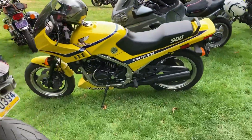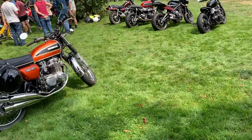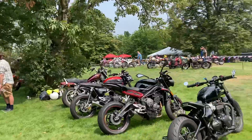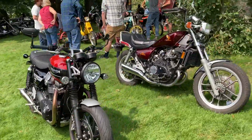This is an interesting old Honda here. More Triumphs, and a Honda V30 Magna.